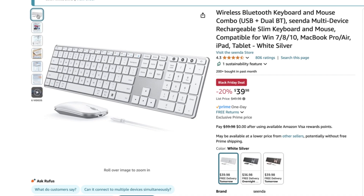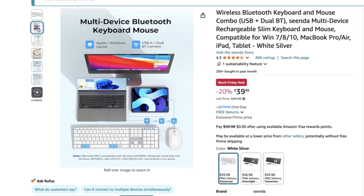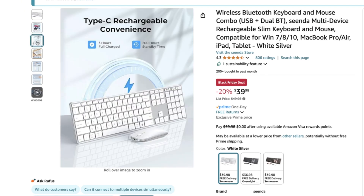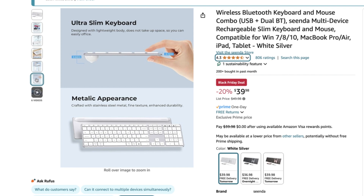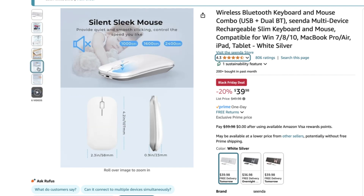For my new keyboard and mouse, I chose the Senda multi-device rechargeable slim wireless keyboard and mouse combo. It's very much like the Apple Magic keyboard you would usually purchase. The quality seems very good — I researched extensively and the reviews are really good. There are 806 ratings and it's almost a complete five-star rating. Normally $49.98, I snagged it for $39.88 on the Black Friday deals. It's rechargeable so you won't have to worry about batteries, and it's Bluetooth connected so no cables.